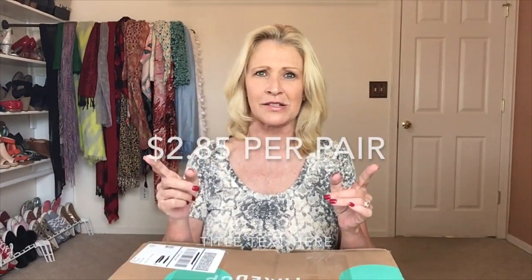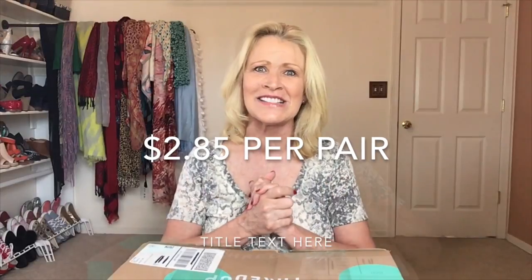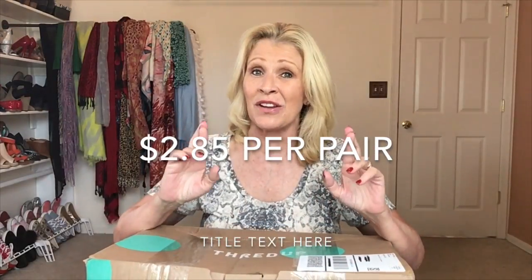I did do the math and the cost per pair of shoes is less than $3 — I think the number came to $2.83. I'll put it on the screen. This is my cost. Cost was great, but let's just cross our fingers there are some great pieces in this box.